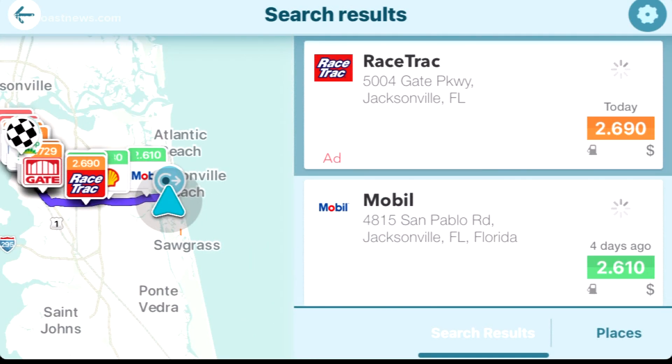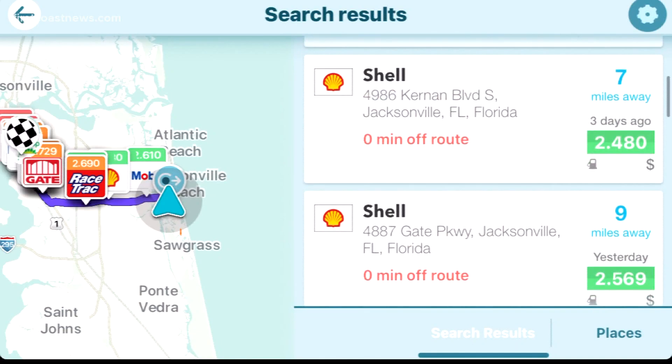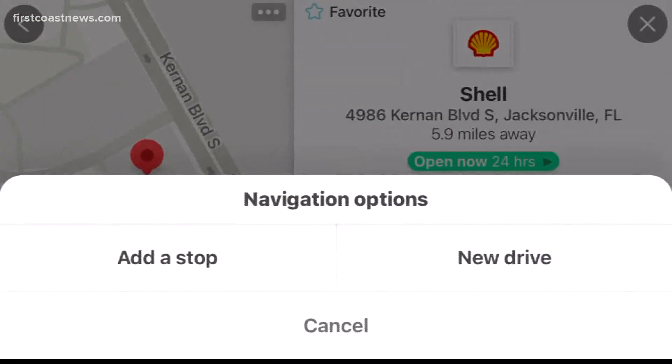It'll show you the gas stations that are on your route. It'll tell you what the price is and how far away from your route it is. Select it at that stop and there you go — you get a good deal.